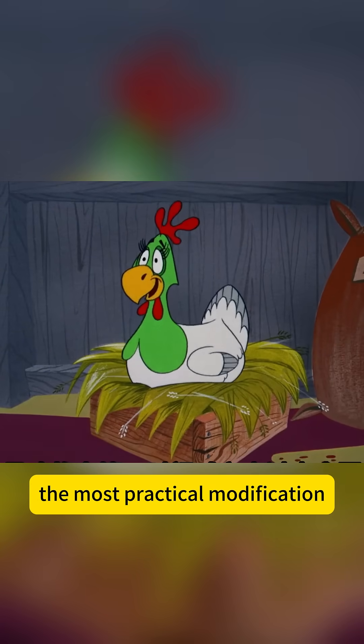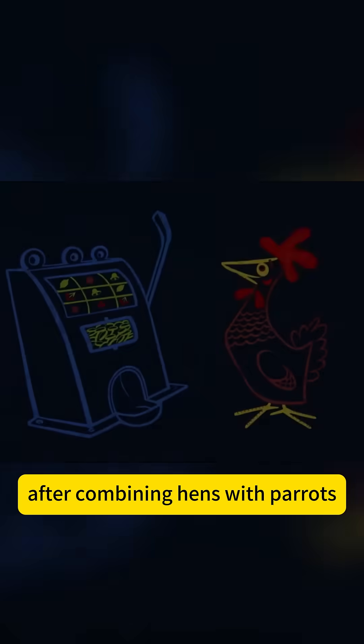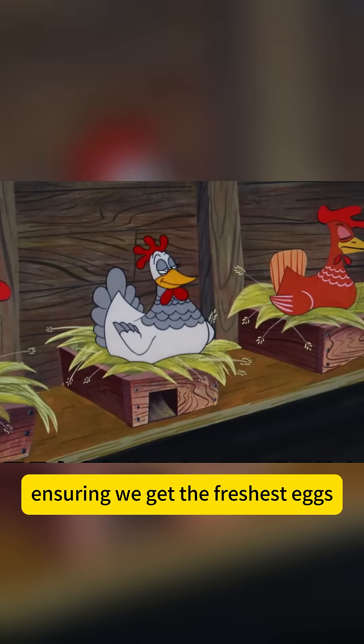The most practical modification is making hens able to talk. After combining hens and carrots, every time they lay an egg they shout, 'Master, come and get it,' ensuring we get the freshest eggs.